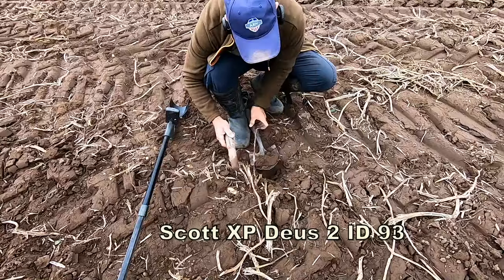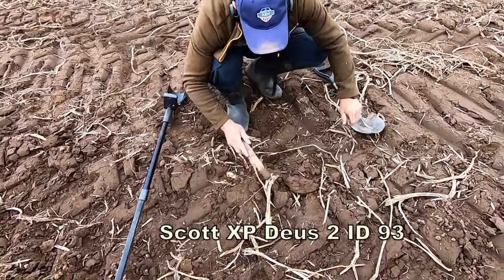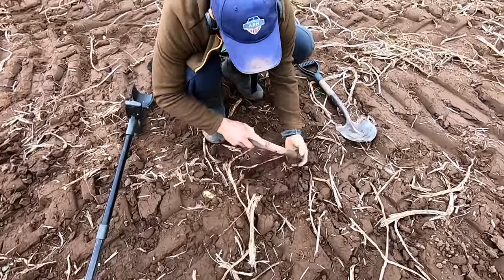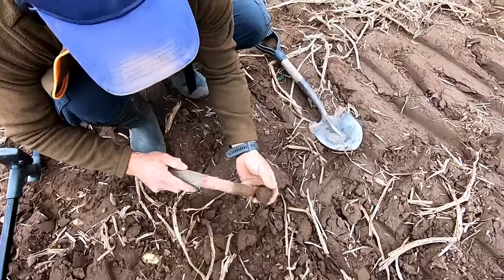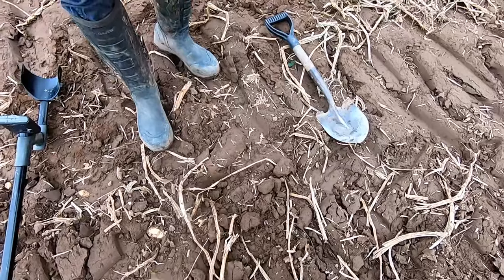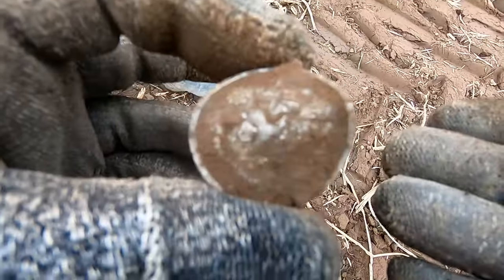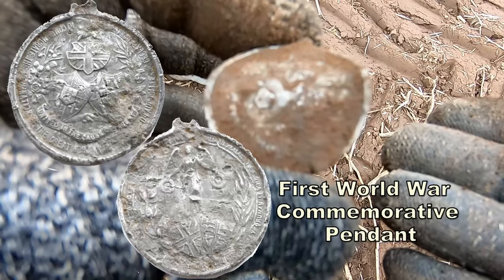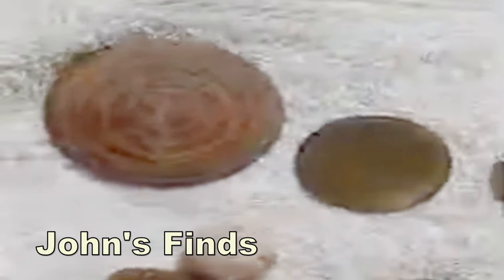We got a 93 on the detector. It's right on top, right in there. Oh, that's a big one, but it is not silver. I see the flag. Well done, pal. No, I think it could be a horse brass - horse brass mount. I think that's what it could be.